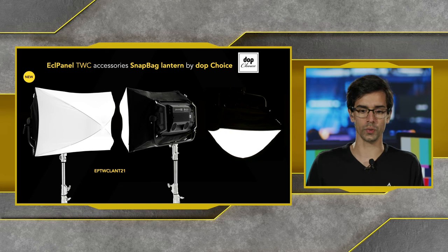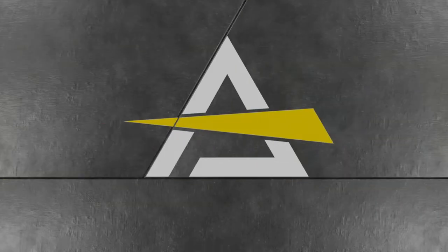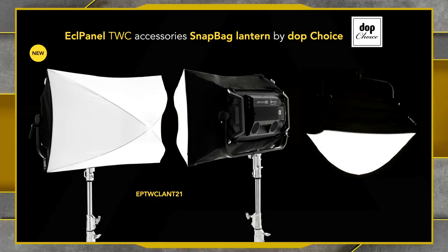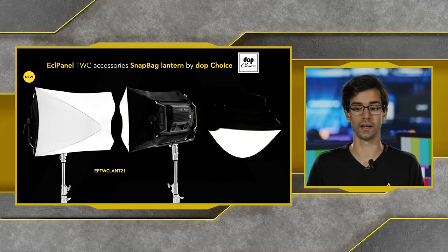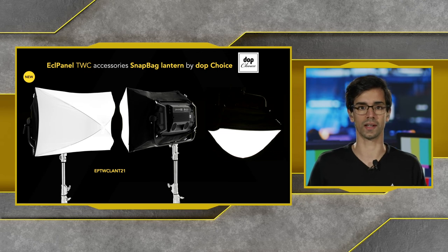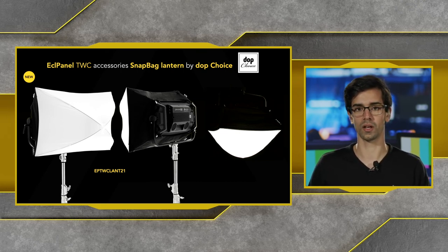There's also a new accessory from DOP Choice: the snapback lantern, which does not need the rabbit ear accessories. This new snapback produces a very flattering soft light in a variety of ways. Lanterns are very versatile and can be used in scenarios like green screens, interviews, or any application where you need a very natural light look on a person, object, or set.